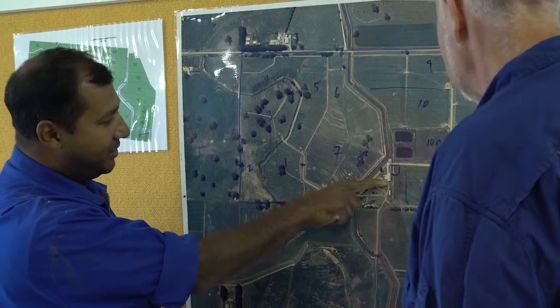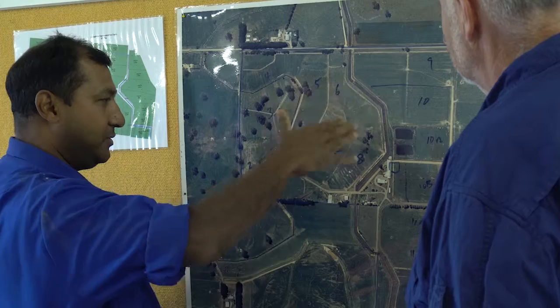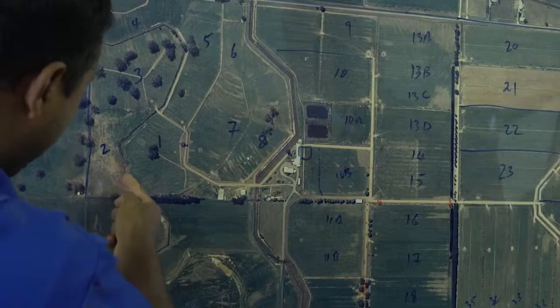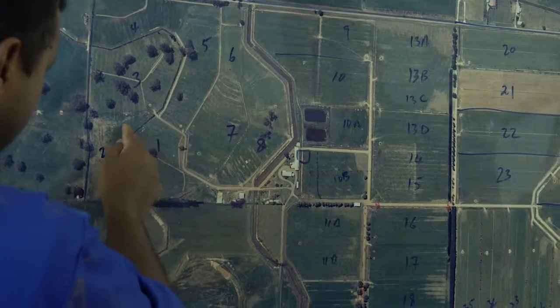You also need to give any contractor appropriate information and instruction to enable them to safely perform their work. This may include workplace hazards that they may interact with, encounter, or need to avoid.